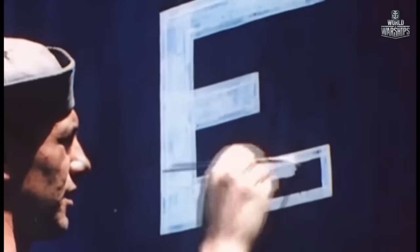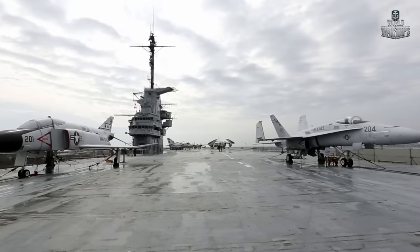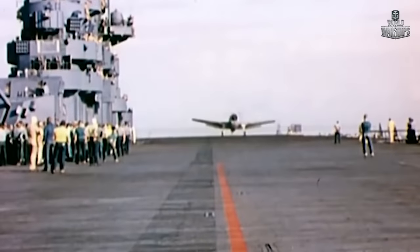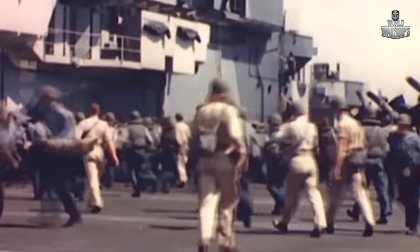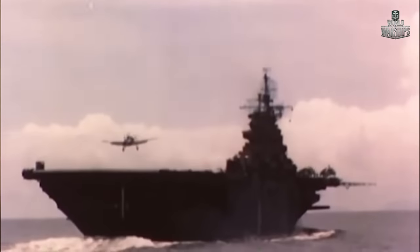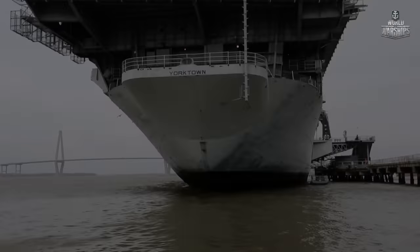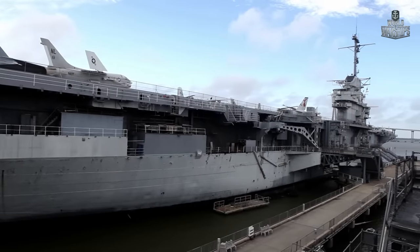The lead ship of a new class, USS Essex, was laid down in April 1941. USS Yorktown CV-5, that bravely fought the Japanese and was sunk during the Battle of Midway, served as prototype of the new class. The second ship, initially named Bonhomme Richard, was then renamed USS Yorktown to honor her predecessor.